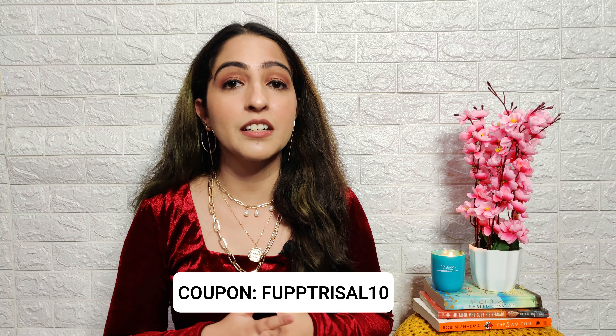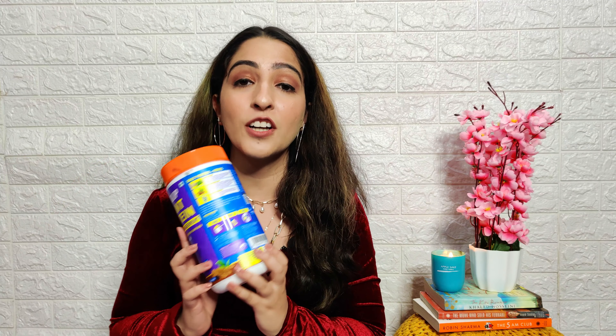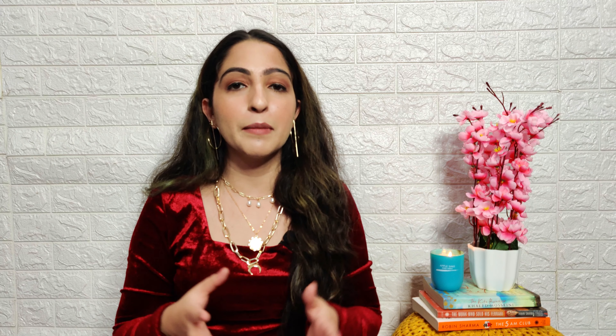This Fast&Up plant protein costs 1500 rupees and gives you 400 grams of protein with 15 servings. The flavor I got is creamy chocolate, and one serving gives you 20.16 grams of protein which is sufficient for covering your daily protein requirement. You can use my coupon code FUPPTRISAL10 — which I'll flash on screen and mention in the description box — to get an additional 10% discount on their website. It's 100% vegan, soy-free, sugar-free, gluten-free, and non-GMO.